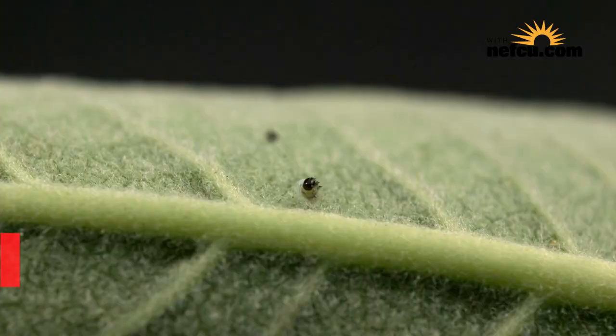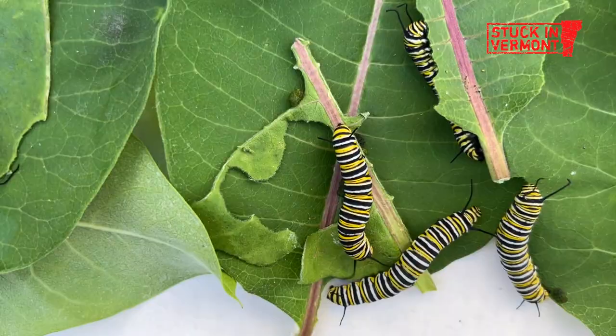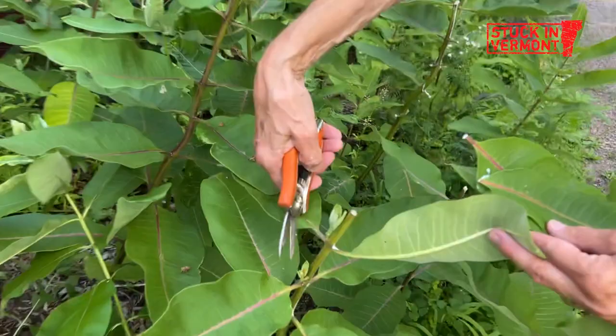We actually send away for caterpillars or eggs from a place in Pennsylvania. We raise them in a file box. All they do is eat and poop. Now I'm feeding them three or four times a day, which will let me have fresh milkweed leaves probably into September. So maybe we'll have four classes this year instead of three.